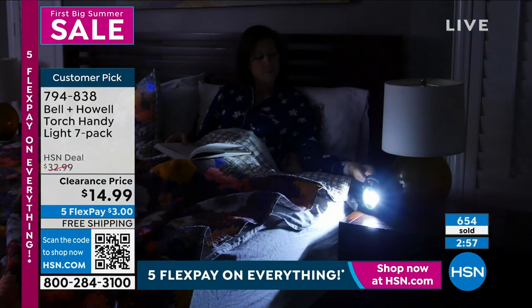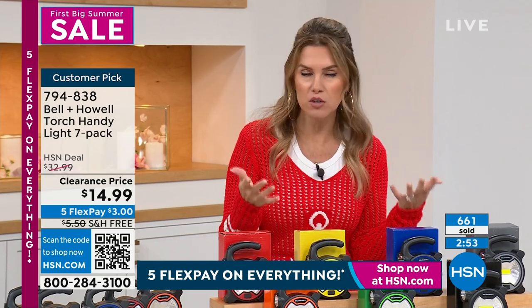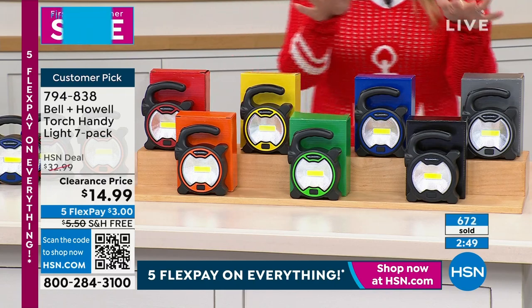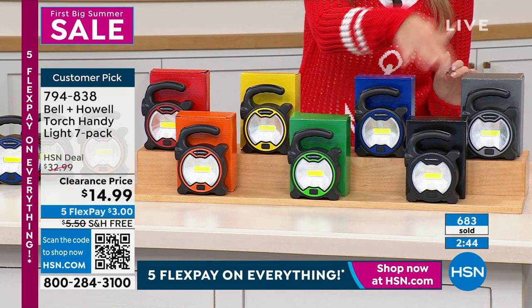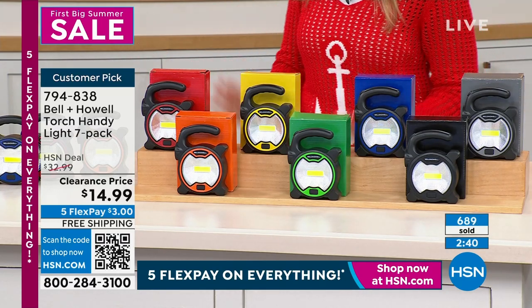$3 is a flex pay. If you're new to HSN and wondering how you get them home for $3, a lot of you are buying multiple sets because they make great gifts for the gift closet. Maybe housewarming gifts, college age gifts, a new neighbor gift, or maybe you're in charge of the PTA or rec center. Red, orange, yellow, green, blue, black, and gray — all of them included with free shipping and handling.